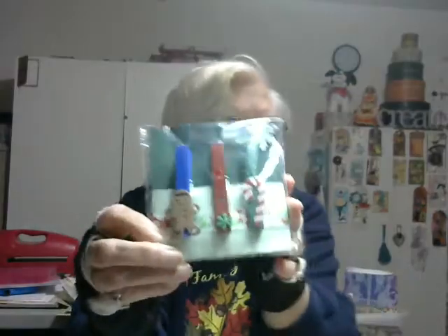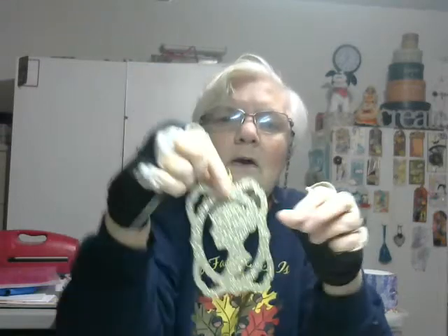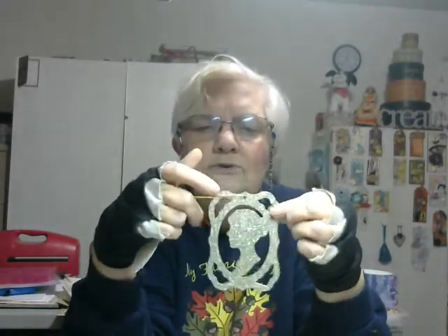We have some altered clothespins. Those are cute, very nicely packaged. We have a little notebook with a beautiful butterfly on it. And this beautiful gold silhouette — it sounds like metal, and it's covered with glitter.